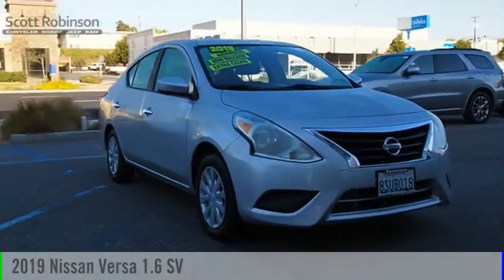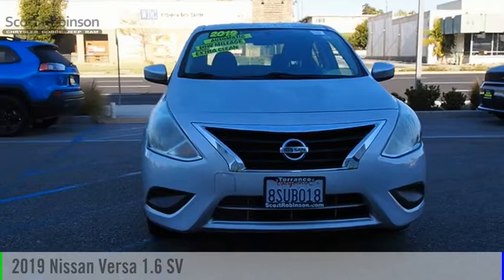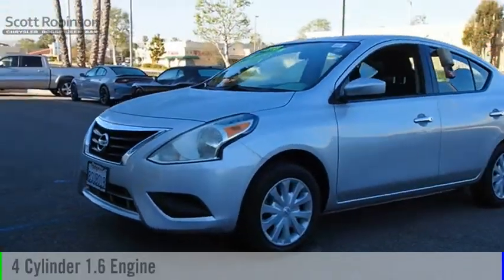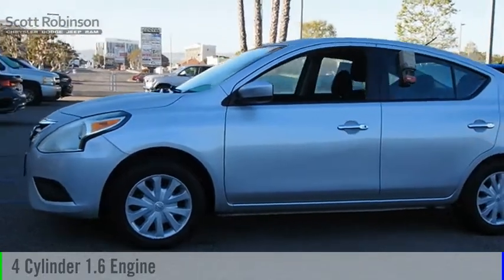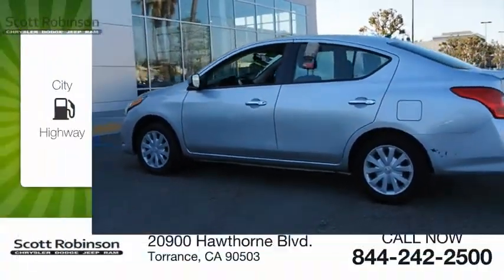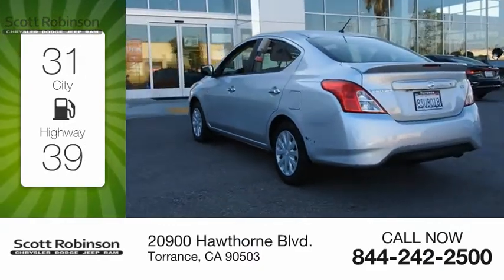We are pleased to show you the 2019 Versa. This vehicle is powered by a front-wheel drive four cylinder 1.6 liter engine and comes with a continuously variable transmission. Great fuel efficiency saves you money by requiring fewer trips to the gas station.